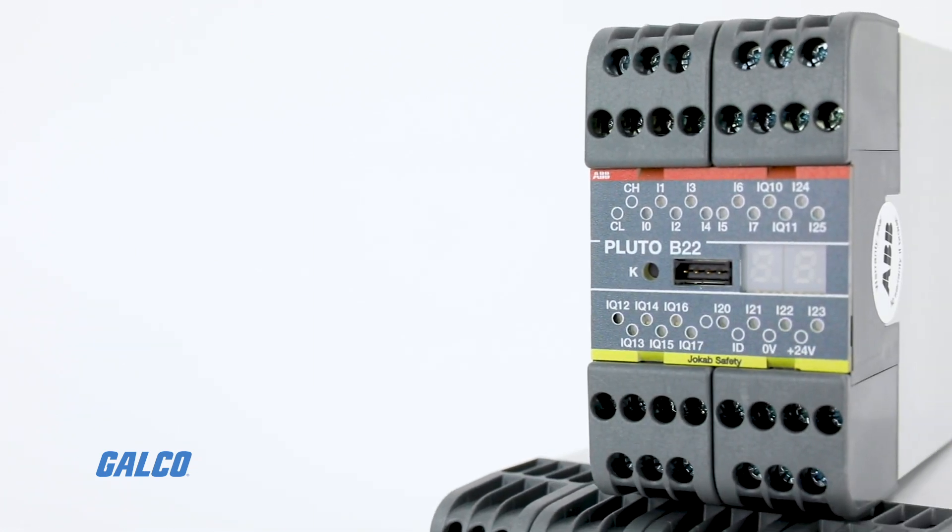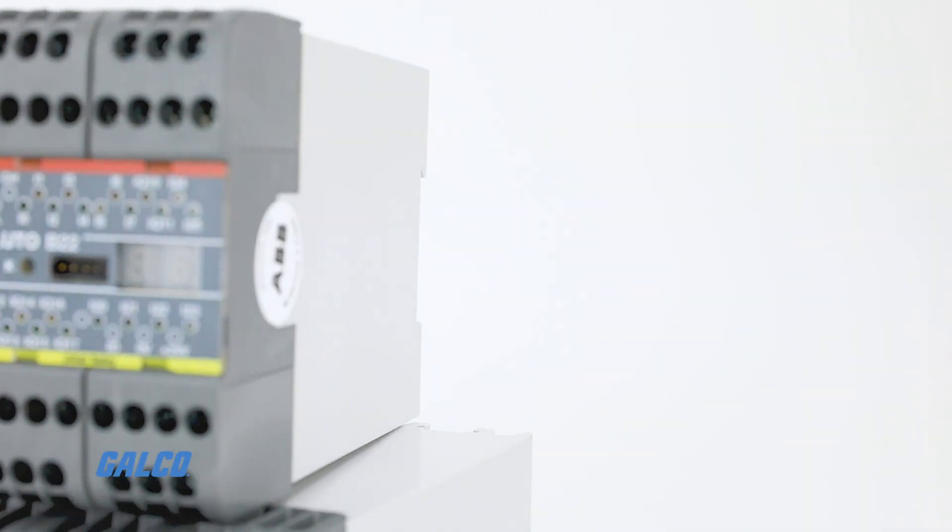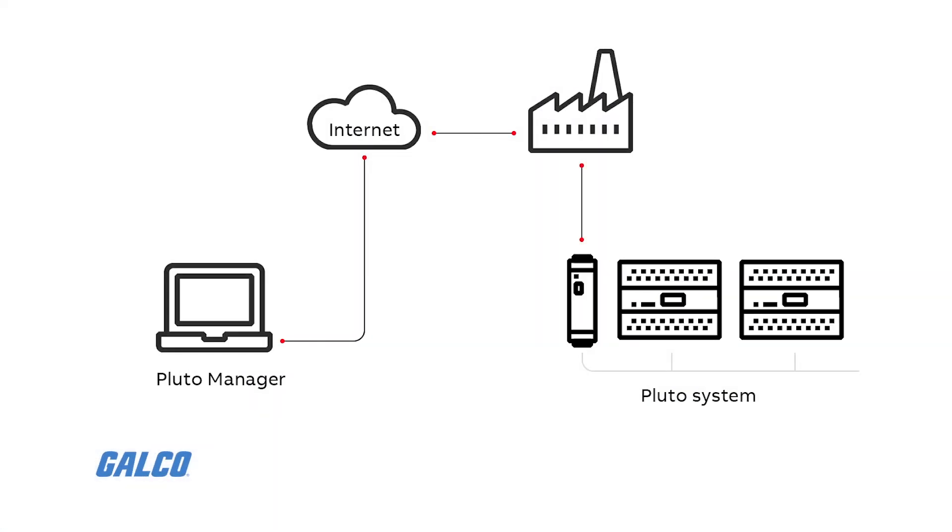Extensive communication possibilities with HMI and PLCs are easily programmed in the accompanying software Pluto Manager.